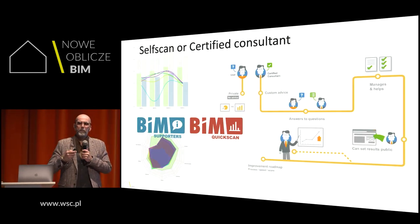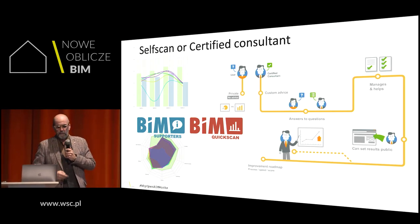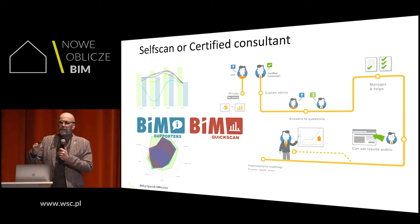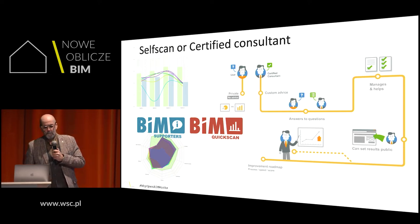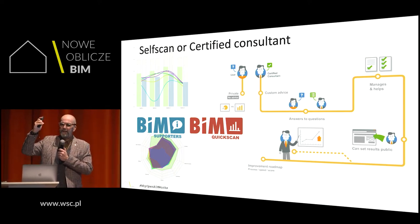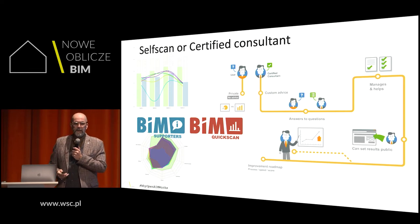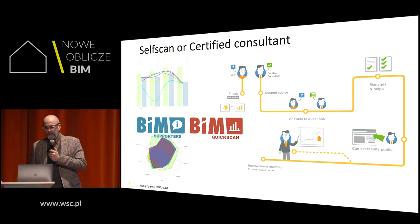There are measuring tools available. You can go to the BIM supporter website and do a BIM quick scan — or hire a consultant to do it with you. They created this BIM letter: if you answer questions, you find out where you are on that letter. You can benchmark yourself with peers in another country or company to know what your real potential is and what potential you need to truly collaborate.